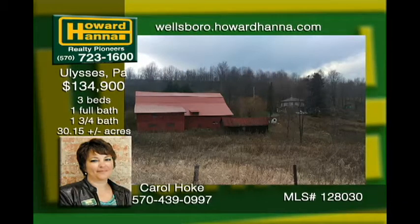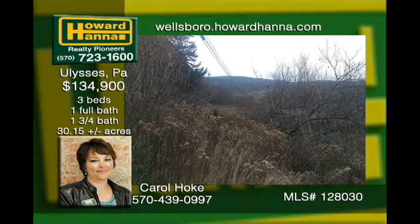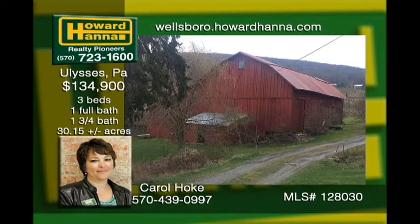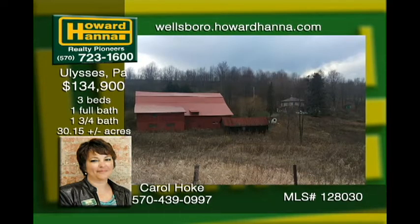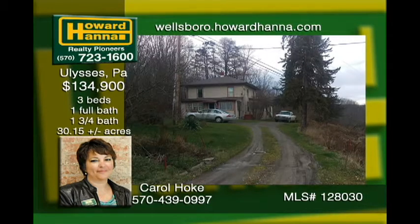This 30-plus acre farm sits just off Route 49. The home has had a newer 200 amp service installed. 50% of the OGMs are being transferred. The kitchen and a large dining room with some work would make for great entertaining. The wood stove in the living room warms the home into a cozy place to spend your days and nights. The barn woodworking shop is in good shape and can easily be a working barn again.